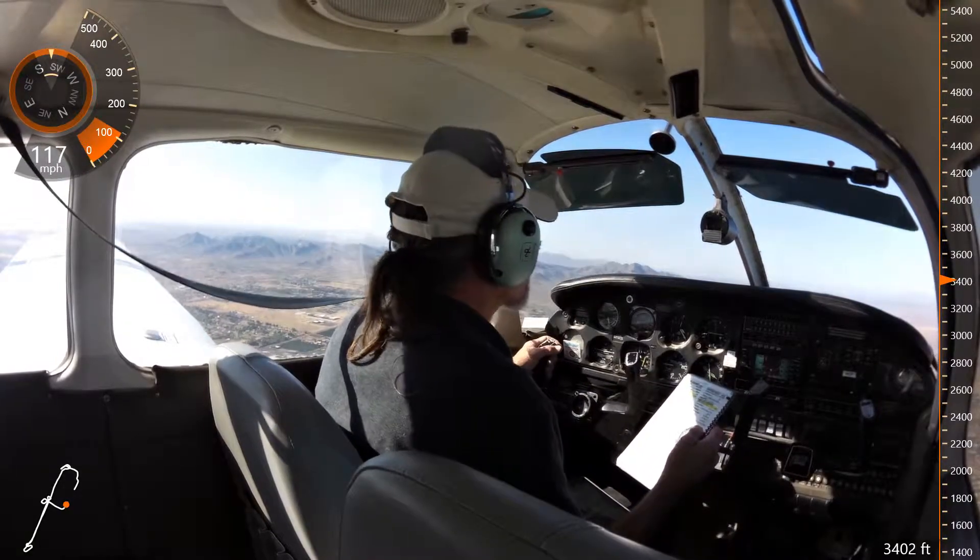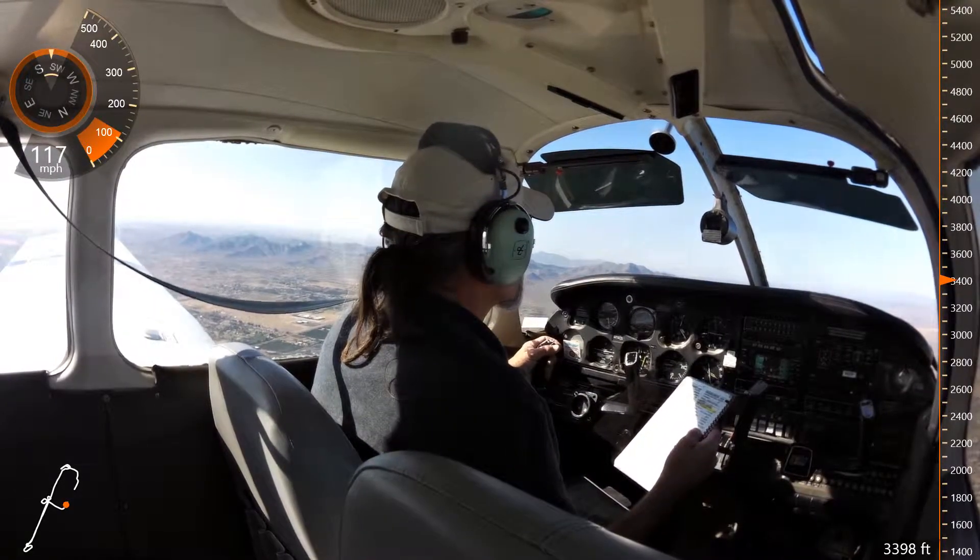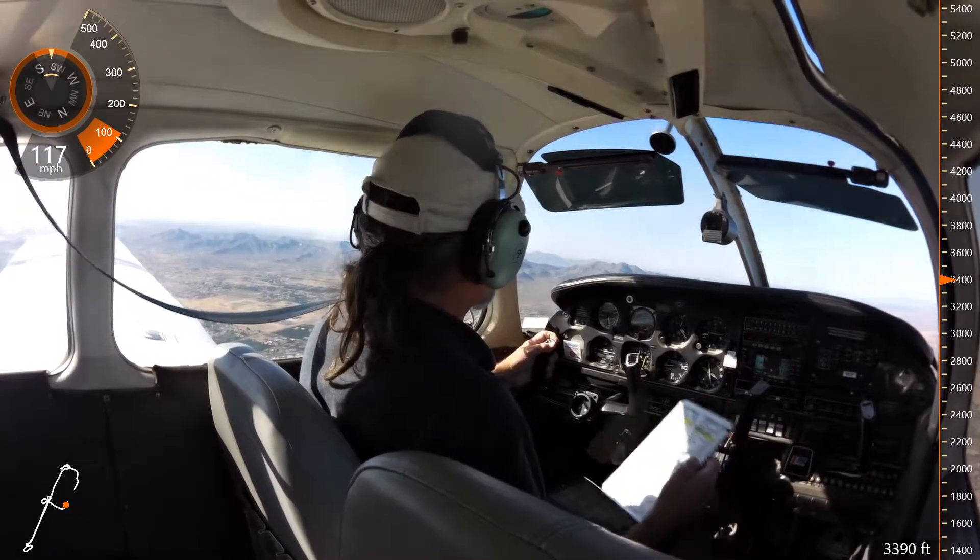Warrior 86 Juliet, frequency change approved. Frequency change approved, 686 Juliet.